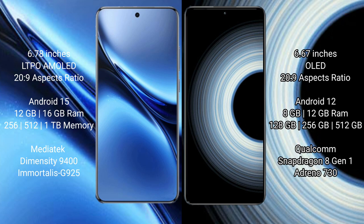Vivo X200 Pro runs on Android 15 operating system. Redmi K50 Ultra runs on Android 12 operating system.